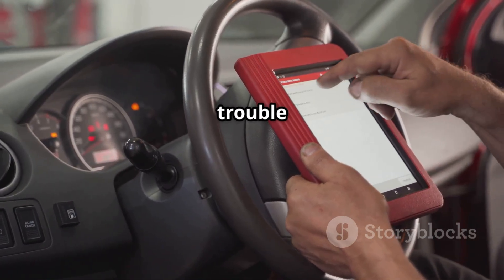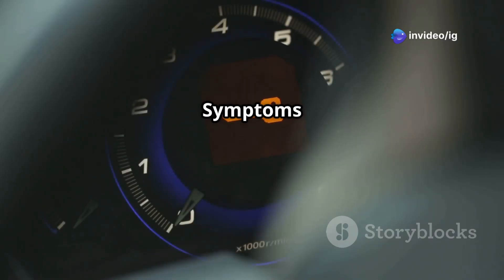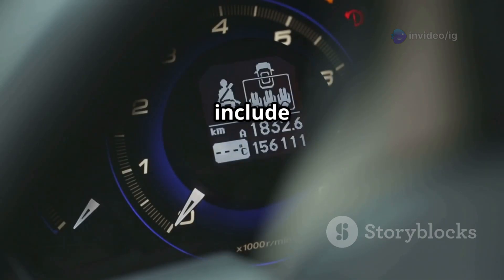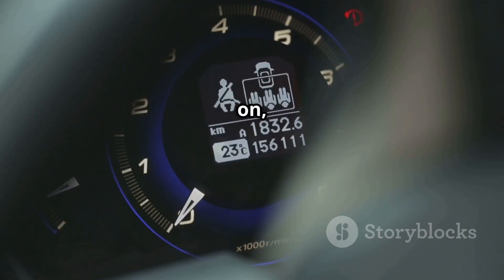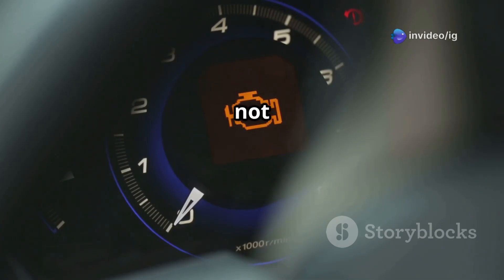The P0126 trouble code stands for insufficient coolant temperature for stable operation. Symptoms of P0126 include the check engine light being on, poor fuel economy, rough idle or hesitation, longer warm-up time in cold weather, and the heater not working properly.